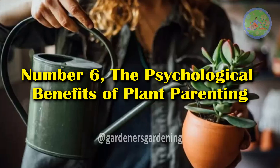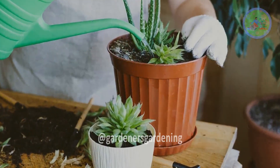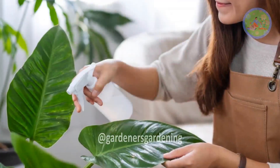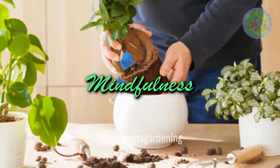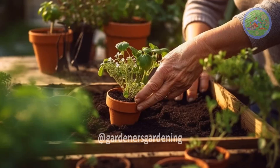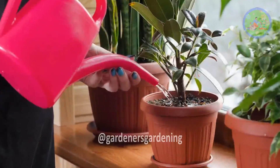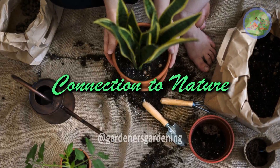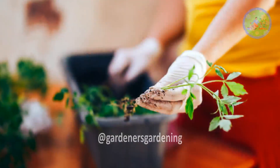Number 6: The Psychological Benefits of Plant Parenting. Beyond the biological aspects, plant parenting has been shown to have significant psychological benefits. Caring for plants can reduce stress, increase feelings of well-being, and even improve focus and productivity. Key Points for Plant Parents — Mindfulness: Tending to plants encourages mindfulness, a practice linked to reduced anxiety and improved mood. The act of watering, pruning, or simply observing your plants can serve as a calming, meditative practice. Connection to Nature: In urban environments, indoor gardening provides a vital connection to nature, promoting a sense of tranquility and grounding.